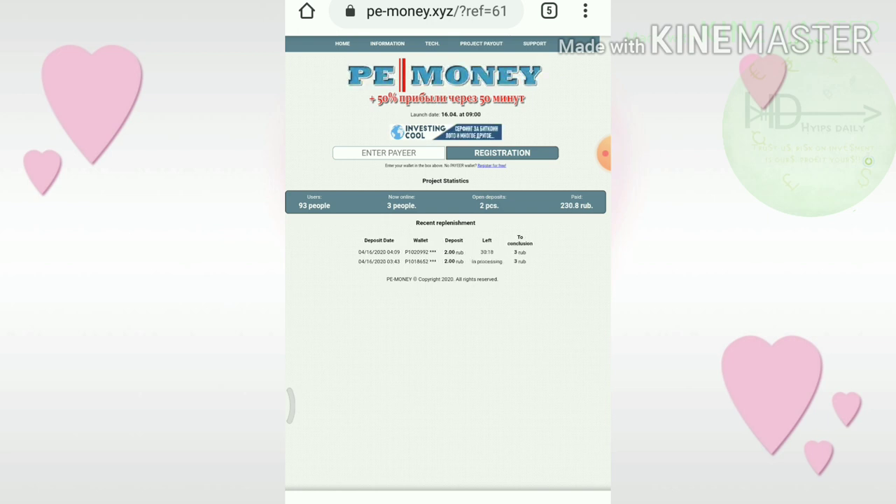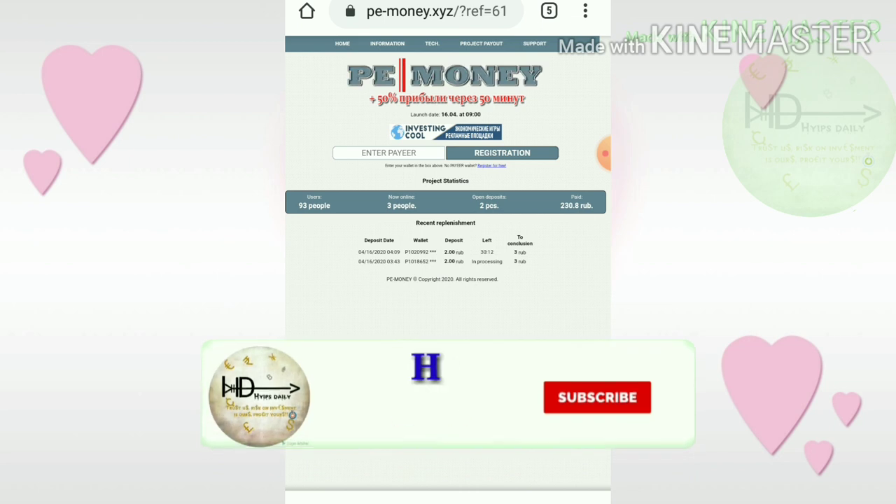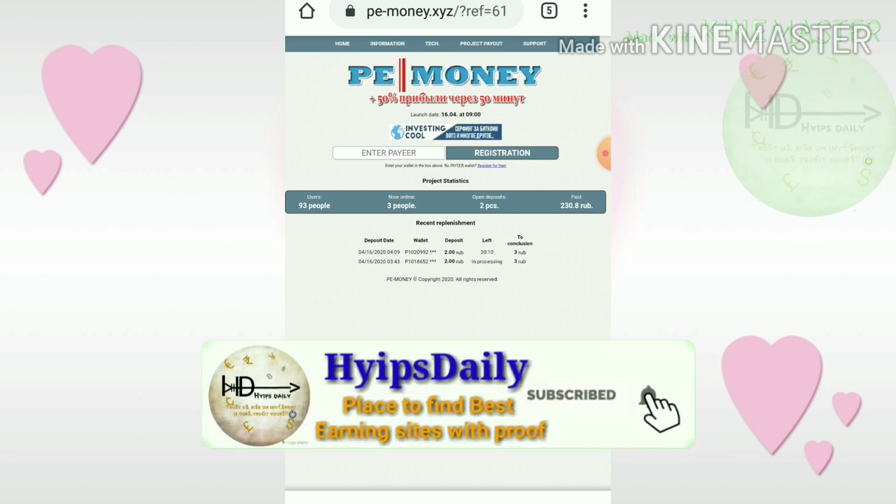Friends, all the sites were really paying and I am strongly suggesting you to invest only 5 to 10 rubles maximum. Please don't invest more than that.